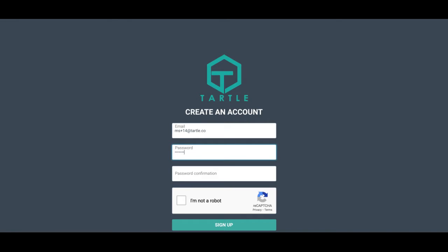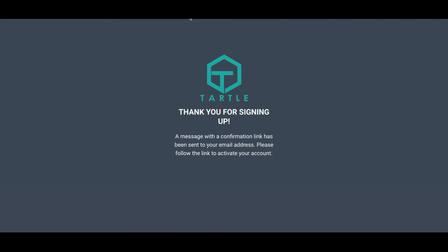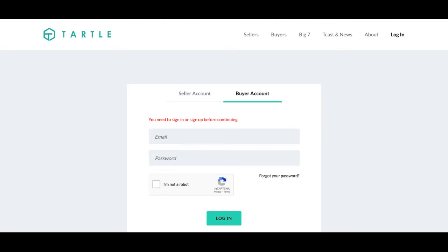Go ahead and enter your password. You must confirm the password. I am not a robot. Let's sign up. You must confirm your account.